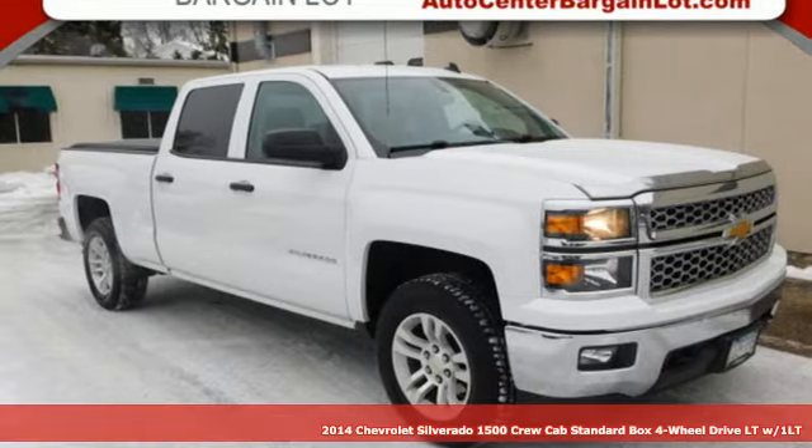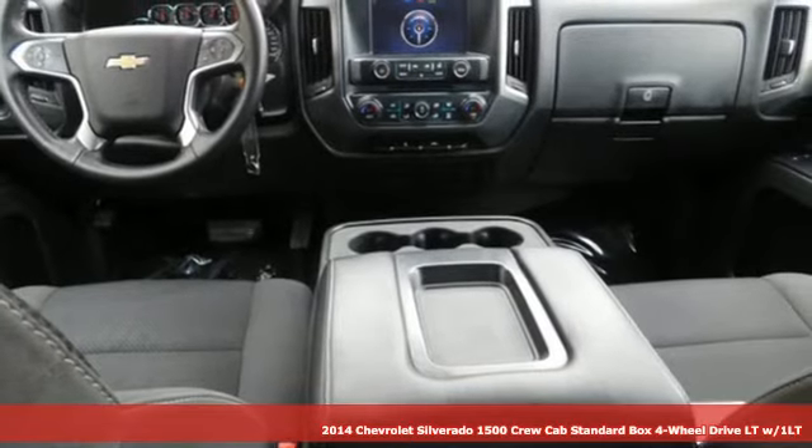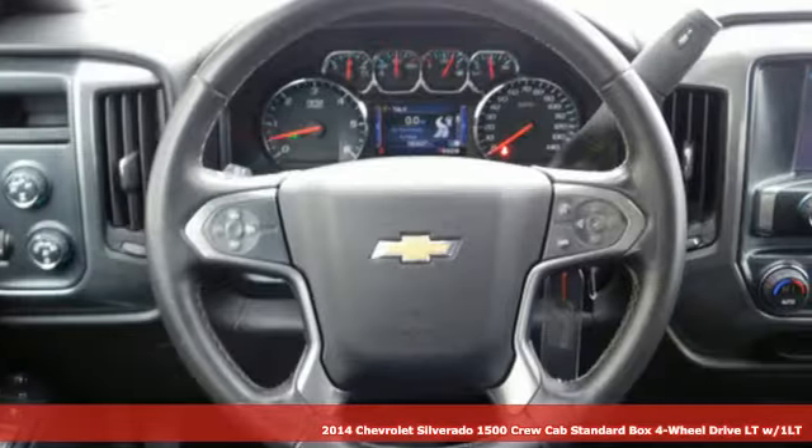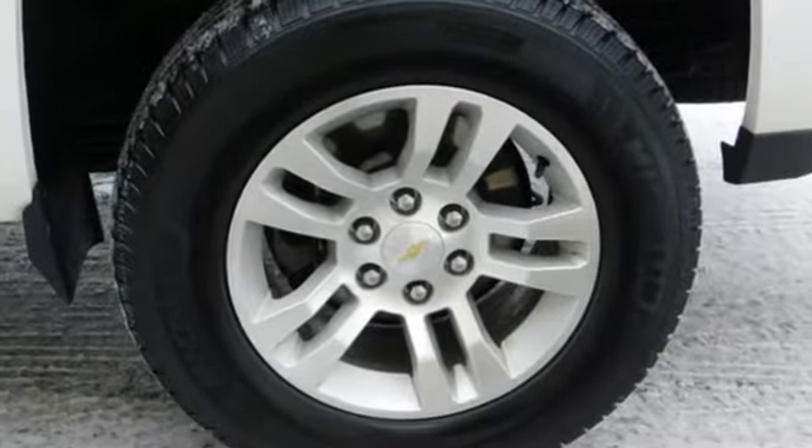It's a 2014 Chevrolet Silverado 1500. Projecting strength and durability and built to back it up, this Silverado 1500 is definitely one book you can judge by its cover.